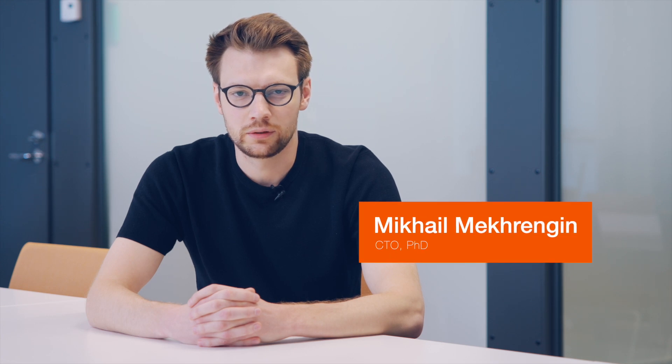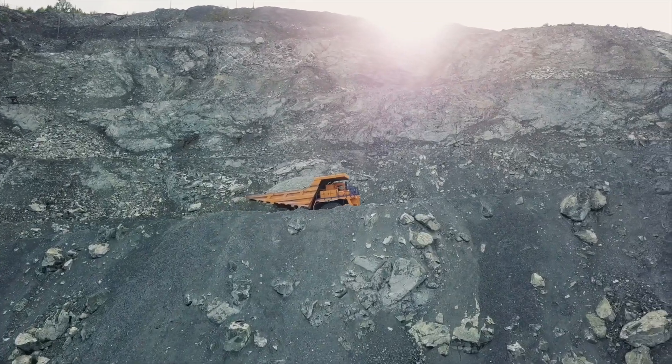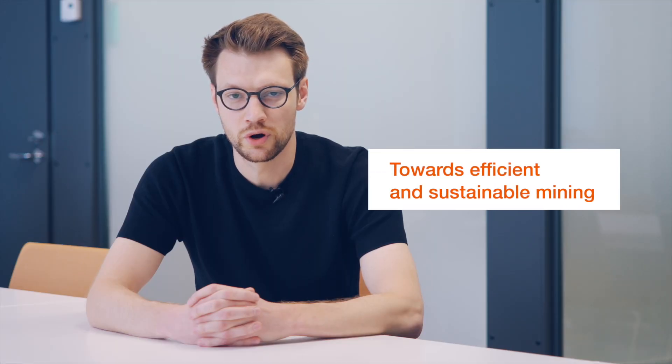The availability of metals and valuable minerals is a cornerstone for the development of modern society and the ongoing energy transition. At the same time, mining valuable materials is getting harder and harder due to the depletion of existing deposits. The only way to address this issue is a fundamental transformation towards more efficient and sustainable mining solutions.